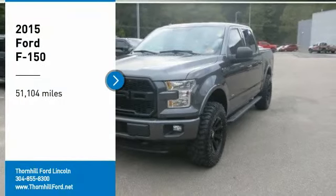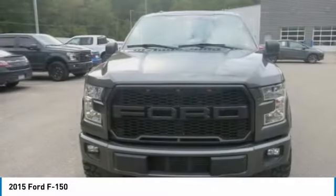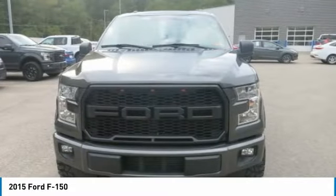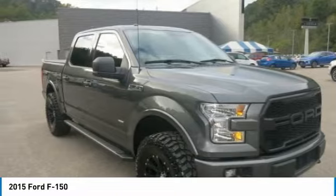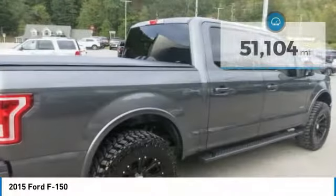Don't miss this 2015 Ford F-150. It's equipped with automatic transmission and features a magnetic metallic exterior. With 51,104 miles, you'll want to take this car home. Make a great choice today. Contact us and see this car firsthand.